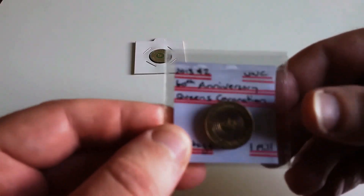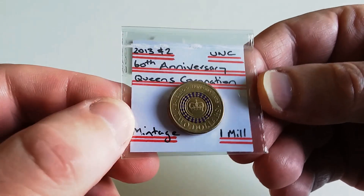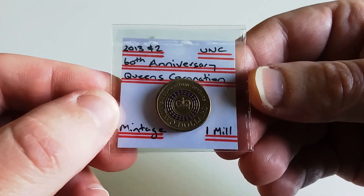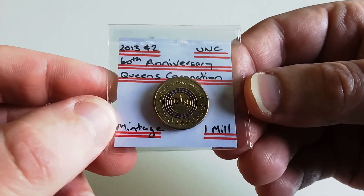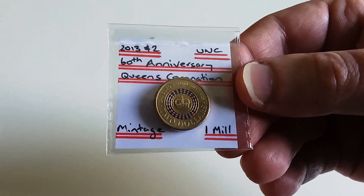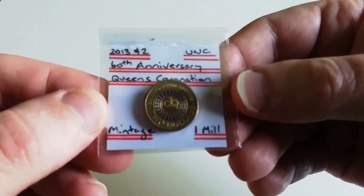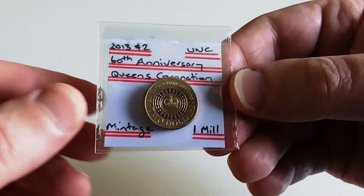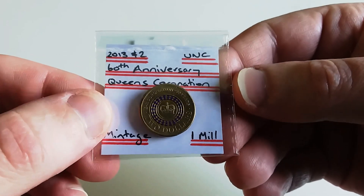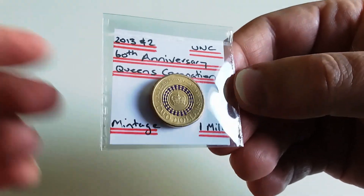Coming in at number four is the 2013 Queen's Coronation purple colored two dollar coin. This celebrates the 60th anniversary of the Queen's coronation. This coin has a mintage of one million. The circulated coin sells for between 60 to 80 dollars, and uncirculated sells for well over a hundred dollars. The C mint mark colored Queen's Coronation sells for around well over 200, some even higher.